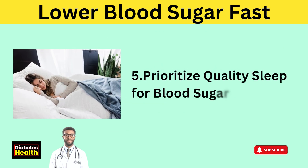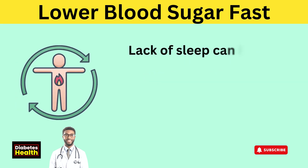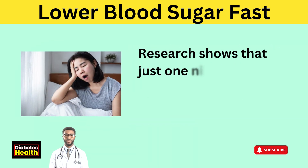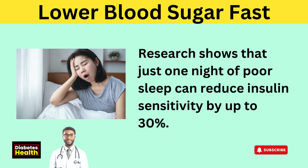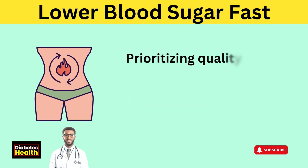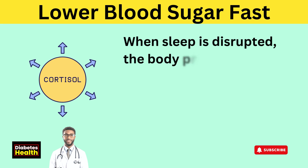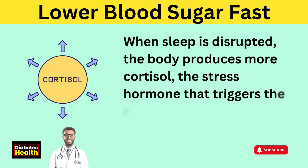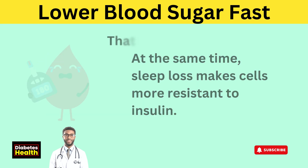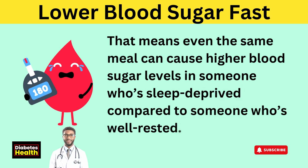Tip 5: Prioritize quality sleep for blood sugar control. Sleep is essential for regulating blood sugar and improving insulin sensitivity. Lack of sleep can impair glucose metabolism, leading to higher blood sugar levels and insulin resistance. Research shows that just one night of poor sleep can reduce insulin sensitivity by up to 30%. Sleep deprivation also disrupts hunger hormones, triggering cravings for sugary foods. Prioritizing quality sleep helps maintain stable blood sugar and supports overall metabolic health. When sleep is disrupted, the body produces more cortisol, the stress hormone that triggers the release of glucose into the bloodstream.